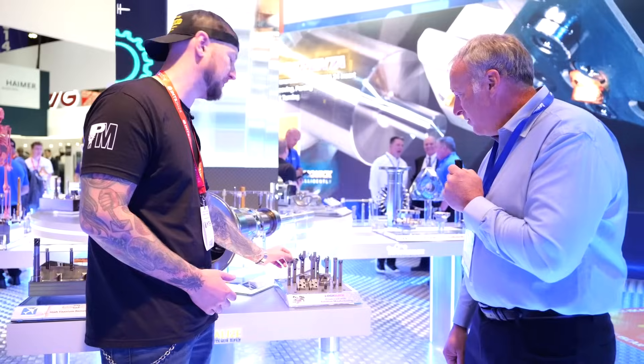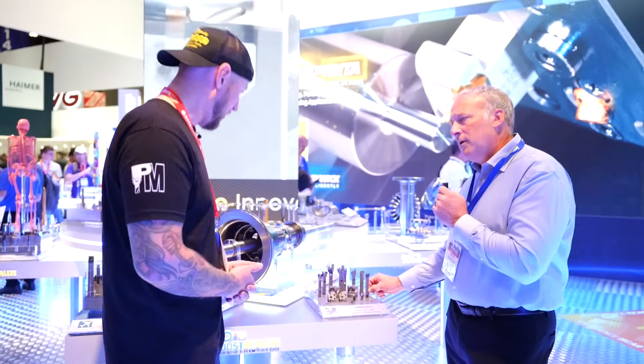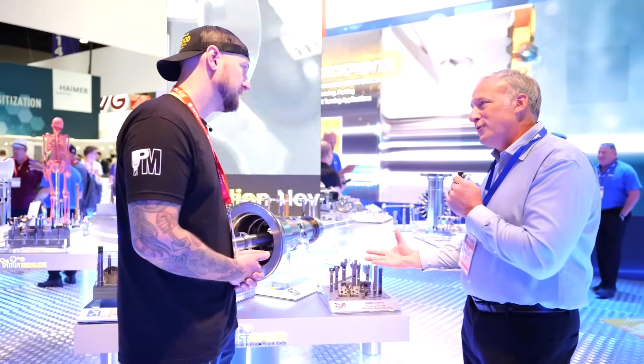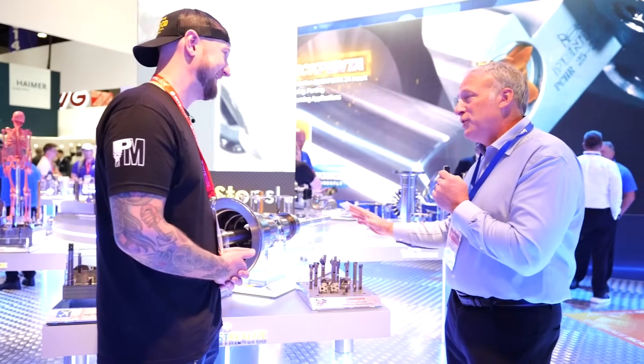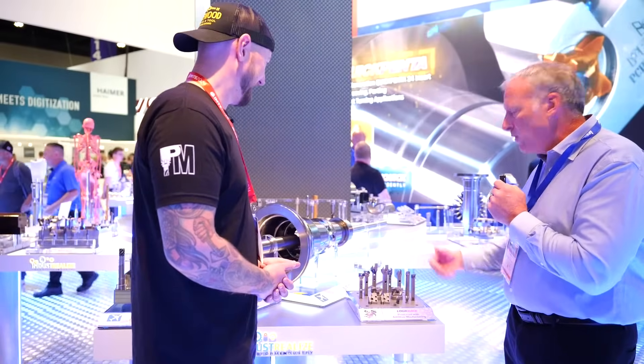What kind of materials would you be printing these tool bodies out of? It's mostly an H13 tool powder. This technology is moving very quickly so it could be changing, but mostly tool steels.